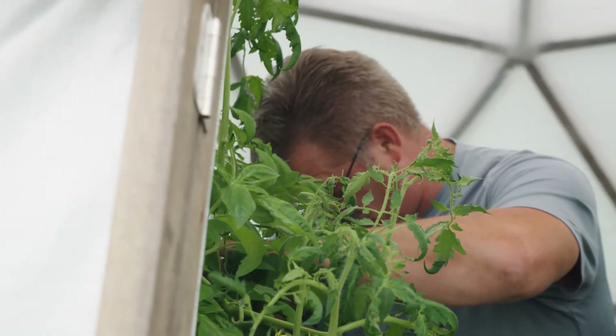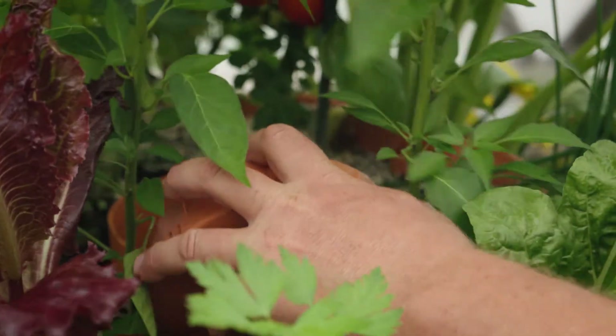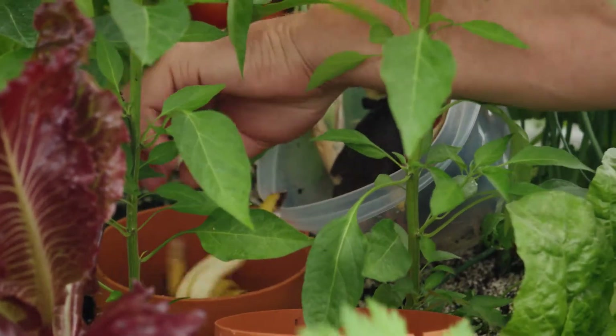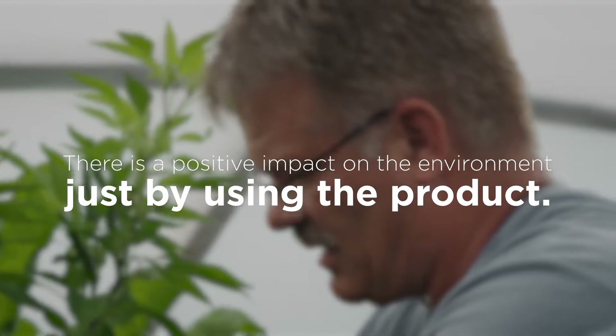We don't really see becoming more sustainable as a choice. If businesses aren't trying to be more sustainable, then as the consumer evolves they won't be as relevant.